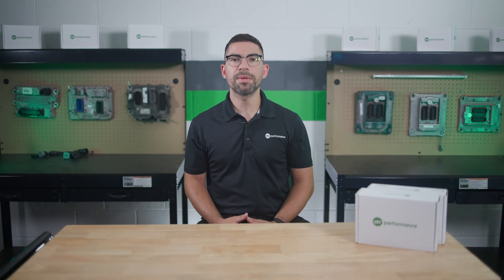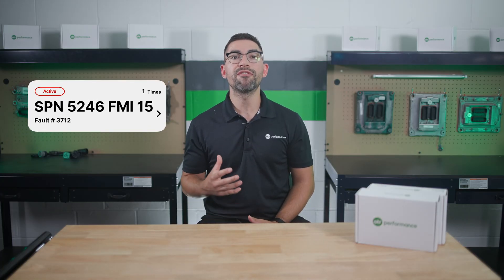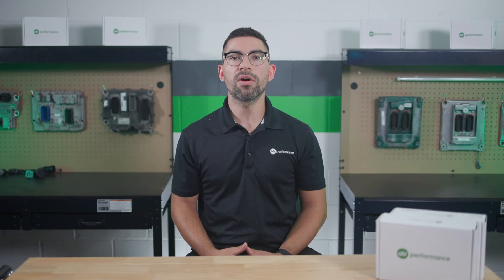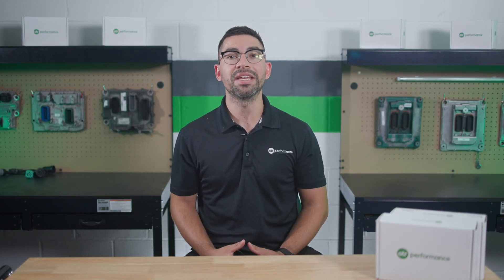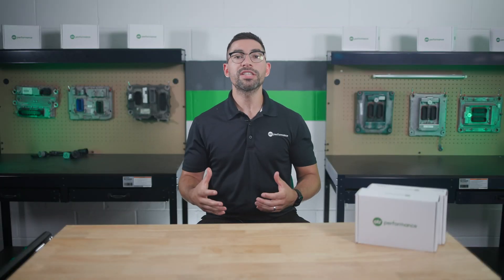In today's video, we're diving into Cummins fault code 3712, also known as SPN 5246 FMI15. This is a critical fault code that requires immediate attention due to prolonged SCR-related issues. Understanding and addressing this fault code is crucial for maintaining your truck's performance and preventing severe damage. So let's break this down.